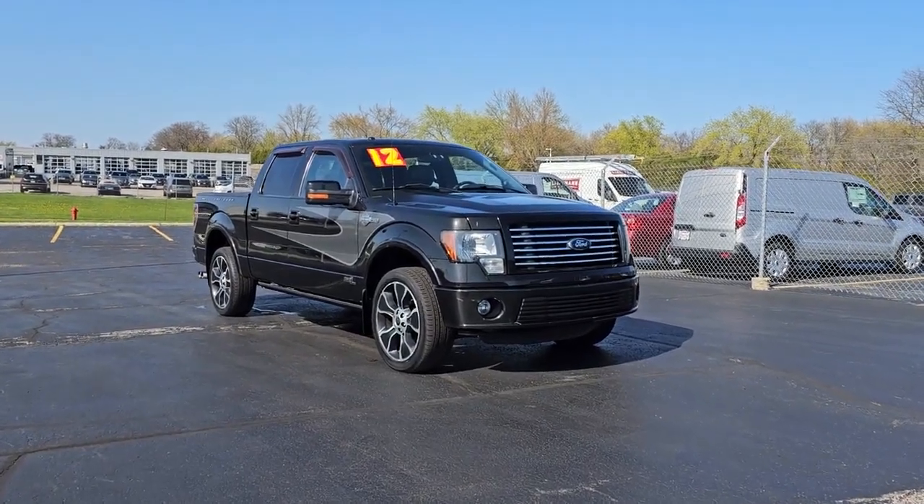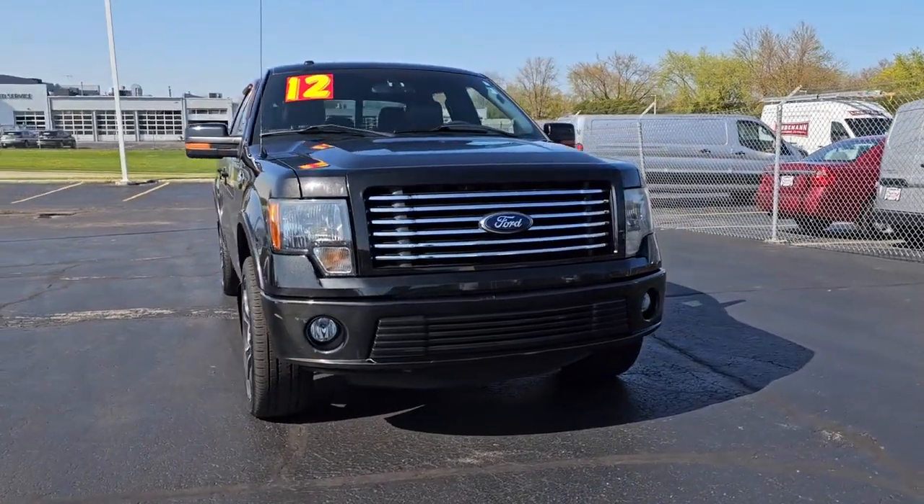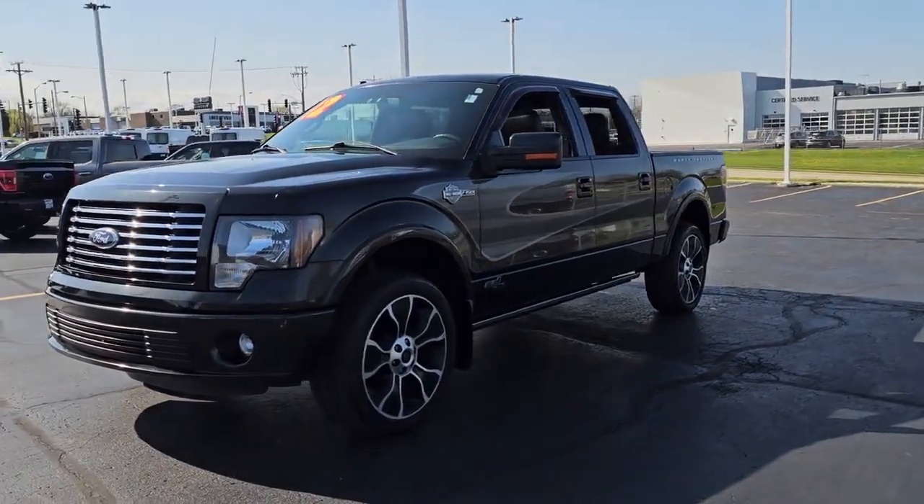This could be the car for you. The 2012 Ford F-150. With less than 150,000 miles on the odometer, this vehicle stands out from the rest.